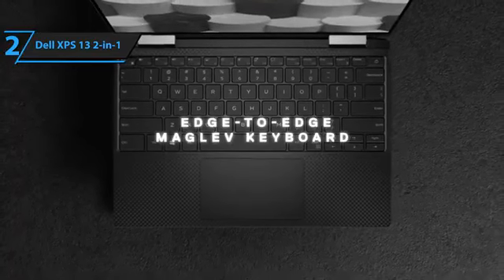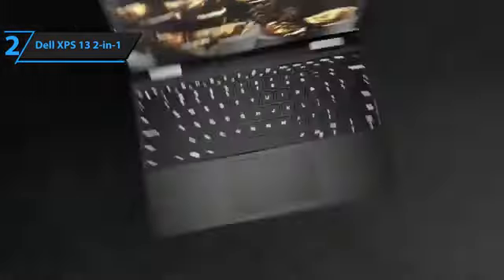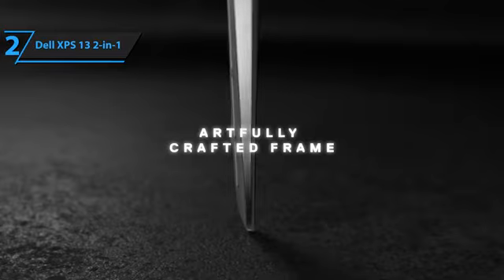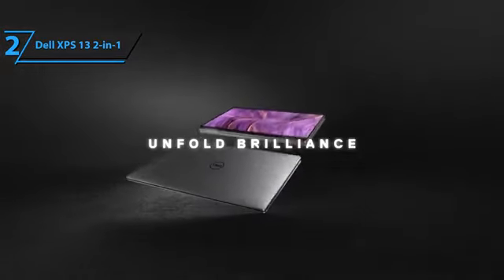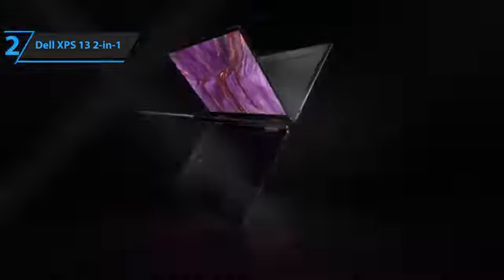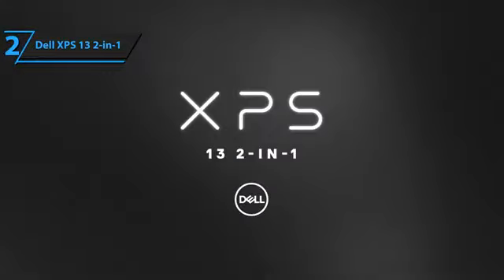Lastly, the pre-installed Mi Dell app brings a plethora of useful features, including system performance optimization, sound and visual enhancements for streaming content, and power management. All these features combine to make the Dell XPS 13 2-in-1 a worthy contender in the tablet market. Kudos to Dell for creating such a remarkable device.